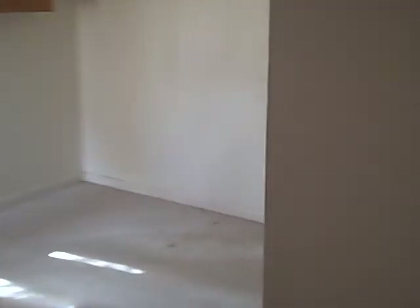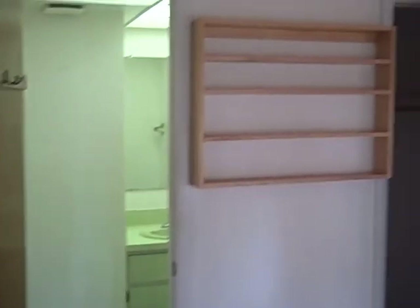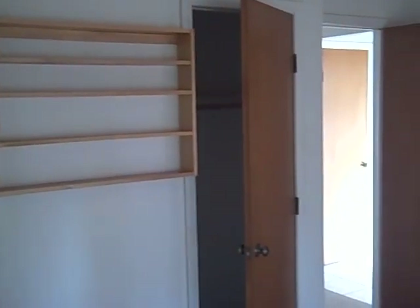Here's the first bedroom. We're going to go to the corner here. This is the master. That's the closet — basic closet. These cabinets in here. It's Berber carpet, not bad. Needs to be cleaned.